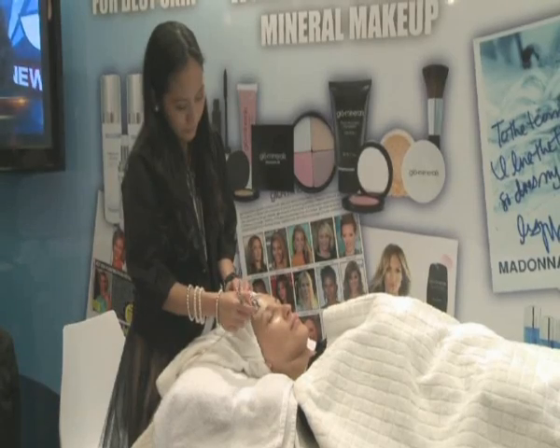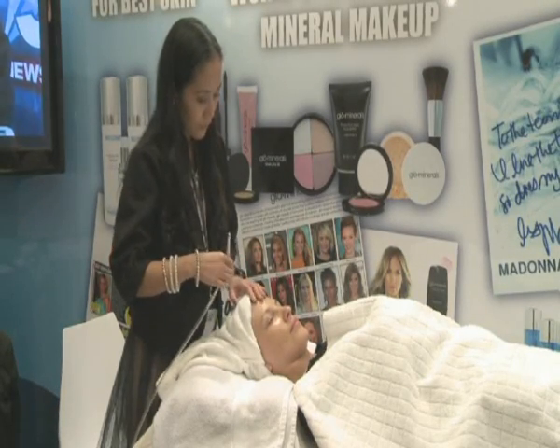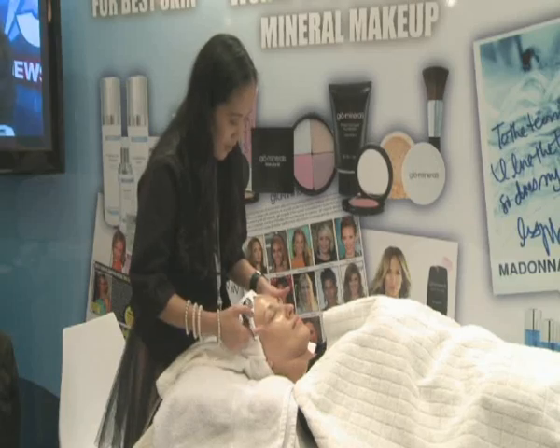Do you use that in conjunction with your surgery? Do you use it prior to surgery or after? It could be done even before, to stop the aging process and delay any kind of surgery, or we can use it even after surgery to improve the result.